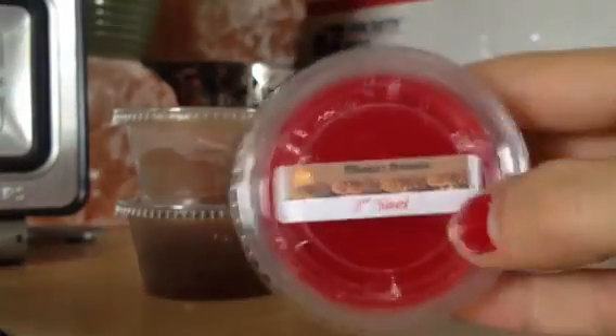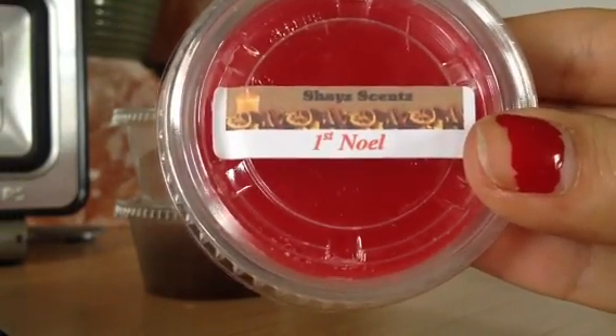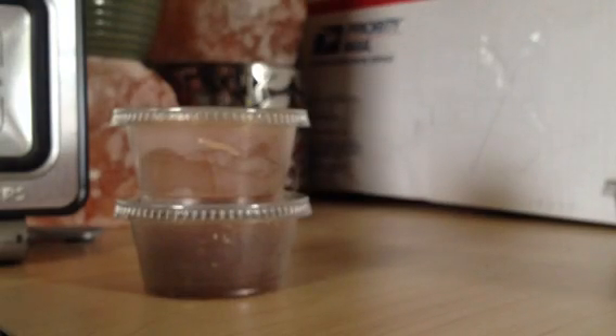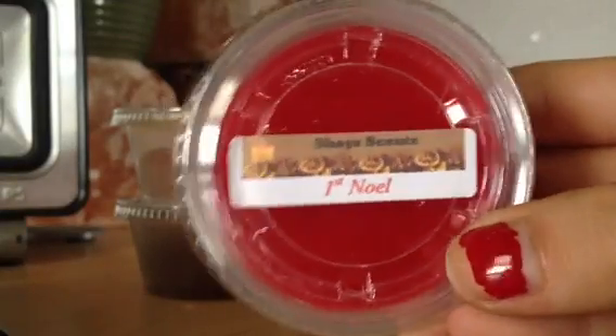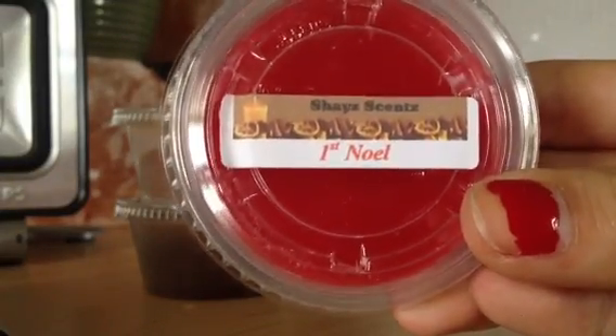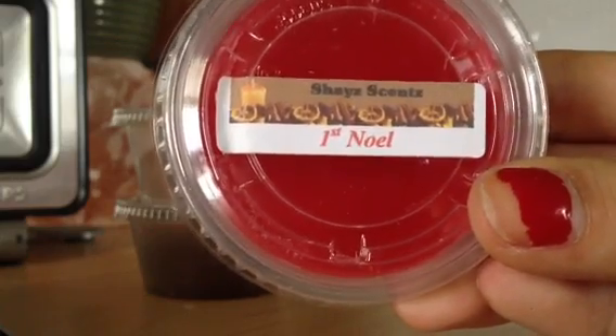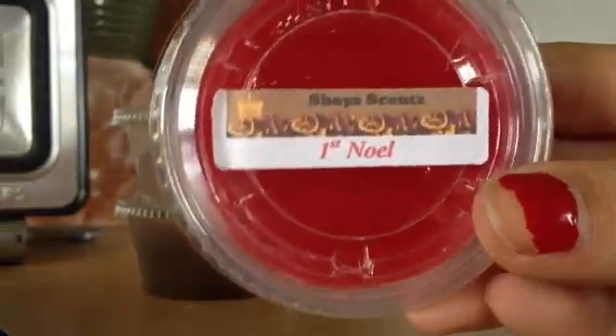And then First Noel. I got this because the notes kind of sounded like Winter from Bath & Body Works. And it's almost an exact dupe. It's really good. So if you like Winter from Bath & Body Works, get this. You definitely smell the orange clove a lot more in this tart than in the Bath & Body Works version, but I don't see that as a bad thing.